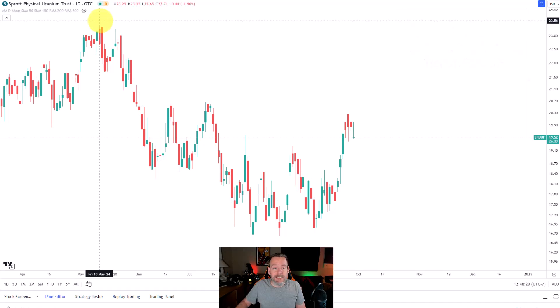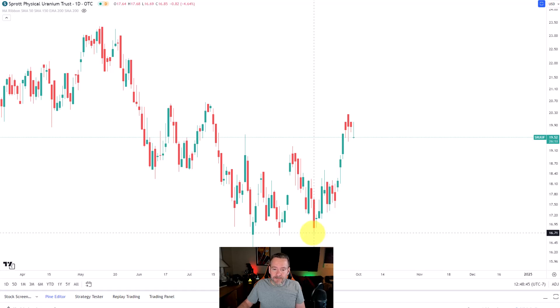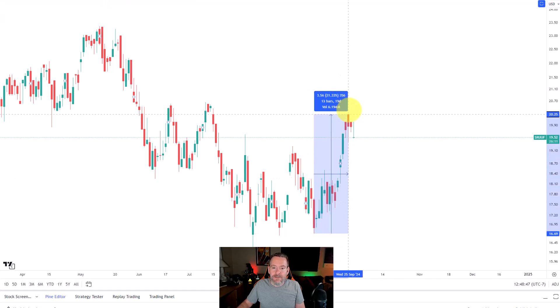Just like the GlobalX ETF, you can see that uranium has pulled back pretty substantially. It only pulled back 30.19% from its high to the low on August 5th, whereas the URA ETF actually pulled back nearly a third. So it is slightly less volatile, but you're still talking about a 30% drawdown. And from our lows at the beginning of September, you can see that it's rallied 21.33%. The URA ETF rallied more than that, but that means it's got more volatility both on the upside and the downside.